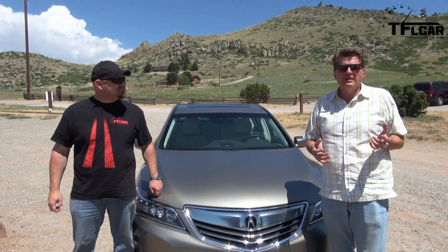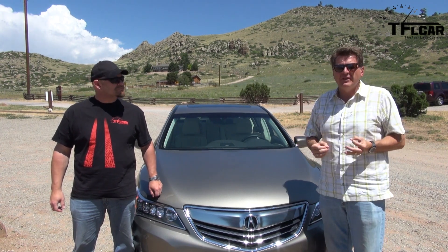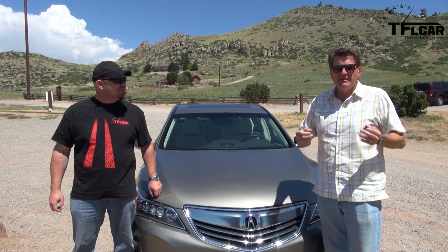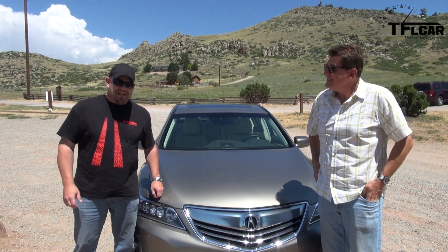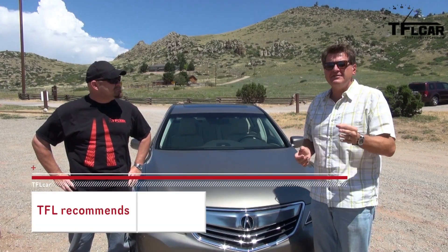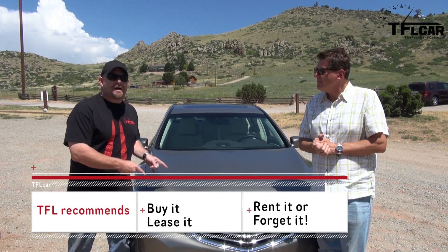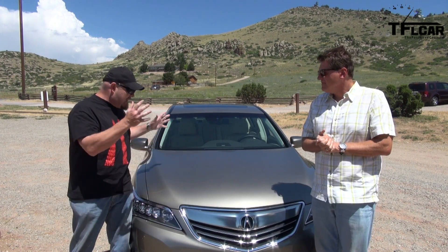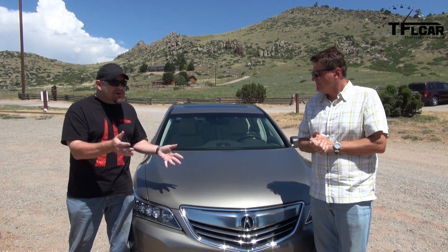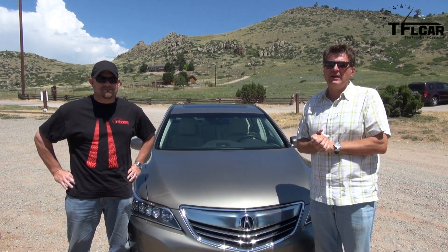From behind the steering wheel, this car is phenomenal — comfortable, luxurious, roomy, everything you want a luxury car to be. But from the outside, it lacks visual passion. Because of that, on the TFL scale of buy it, lease it, rent it, or forget it, I'm going to give it a lease it. I'm going to give this car a rent it — I don't see the logic in paying this much money for this type of car when the TL gives you almost everything and is a little bit more fun to drive. As always, this is Roman and Nathan saying thanks for watching — check out the Fastlane Truck channel as well. Ciao.